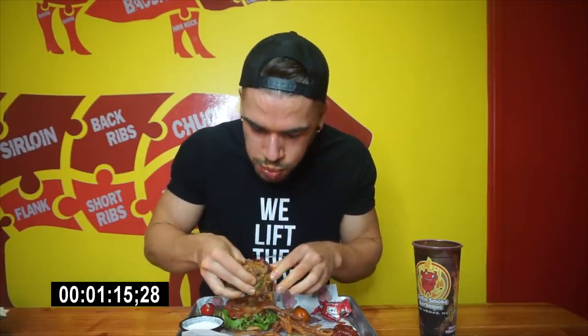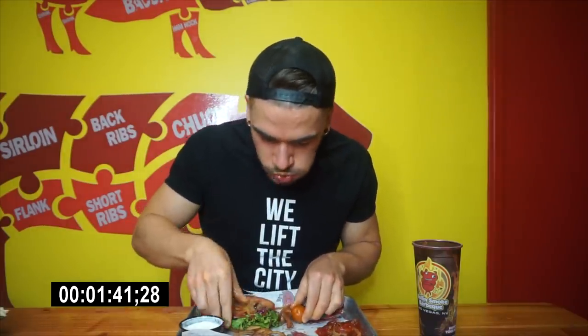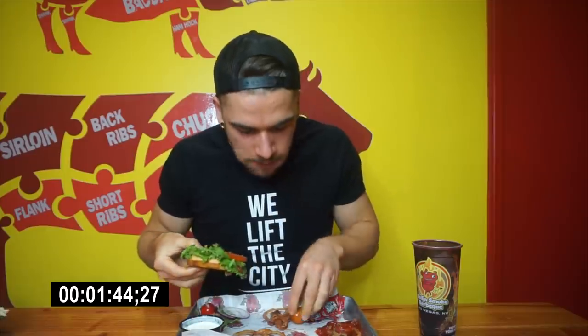I would have gotten another one of these, and when I go back to Roll & Smoke I'm definitely getting another one. I didn't really know what to expect going in, but it exceeded my expectations. I love all their food here. This little challenge was essentially an appetizer before doing the all-you-can-eat with the rest of the meats. If you haven't checked out that video, definitely check it out — I've been to Roll & Smoke before and was not disappointed.